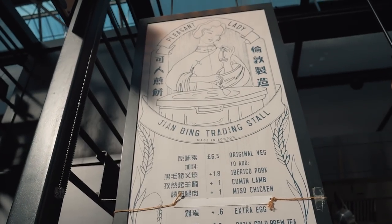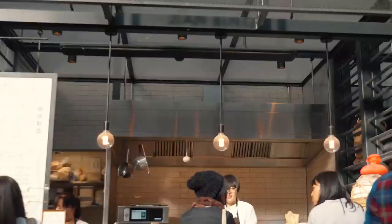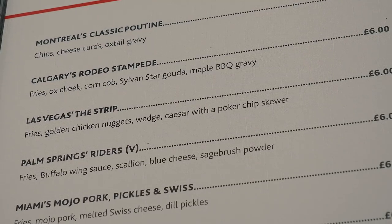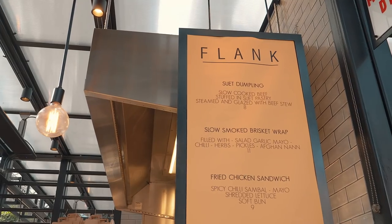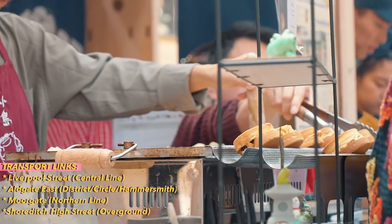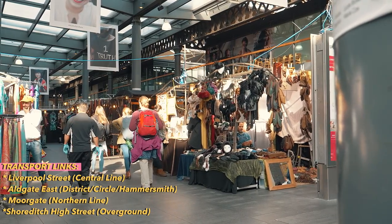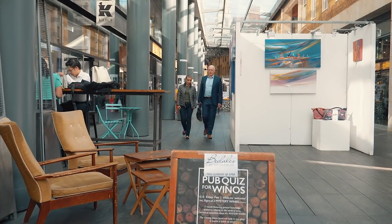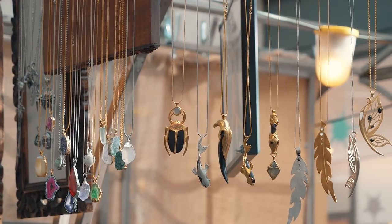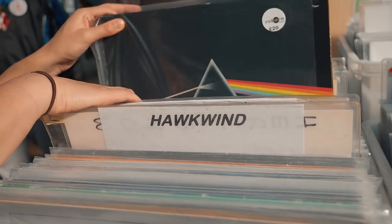Old Spitalfields Market is situated in East London with the nearest transport links being Liverpool Street, Aldgate East, Moorgate and Shoreditch High Street. It's open seven days a week and beyond an incredible selection of street food stalls, you'll also find work from local artists, vintage markets, music and homeware stores, as well as a collection of restaurants and boutique shops.